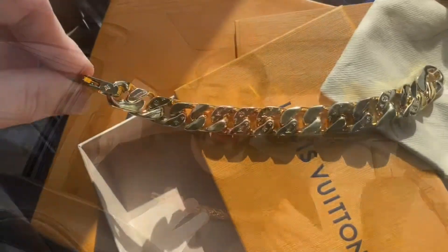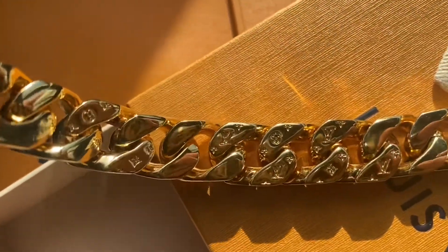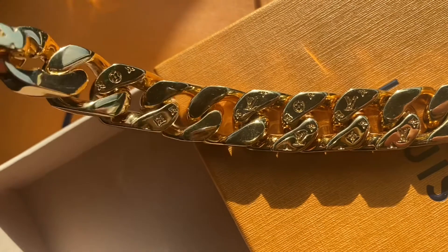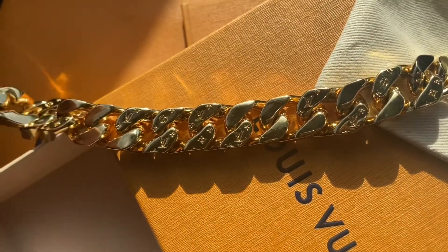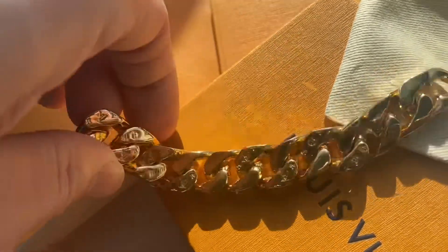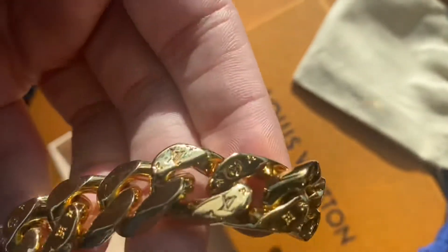Let me know in the comments how you feel about the bracelet. I'm going to put a close-up video right after this segment showing how it looks on my wrist and highlighting the small details of the bracelet — it just looks way better in hand. When the light hits it, it looks really, really nice. The camera does not do it justice.